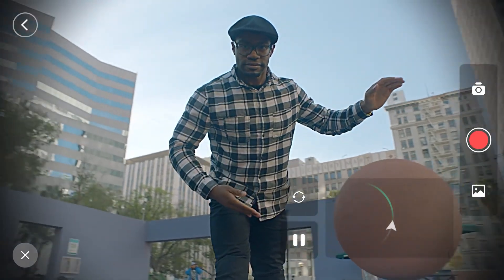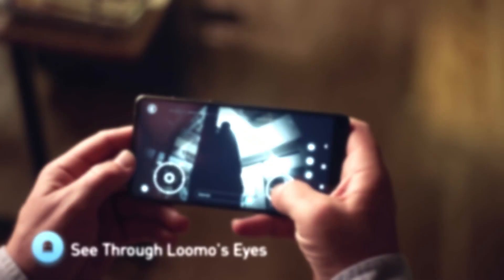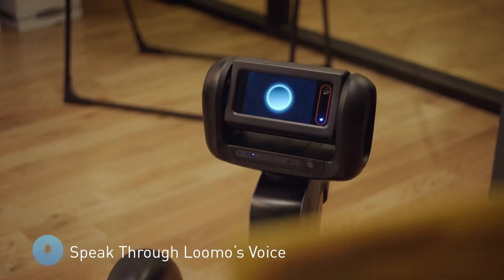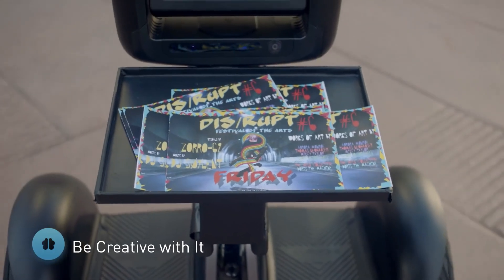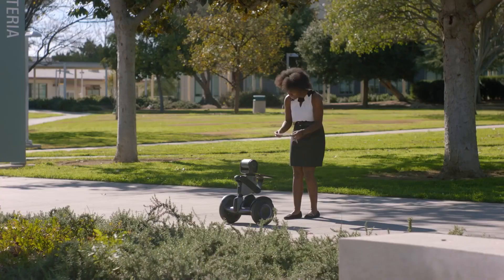Lumo's versatility extends beyond transportation. With its camera and speaker, you can communicate remotely, sending Lumo to another room to interact with family, friends, or colleagues — it's like being in two places at once. This cutting-edge combination of robot and vehicle comes with a price tag of $1,800, offering a unique blend of fun and functionality.